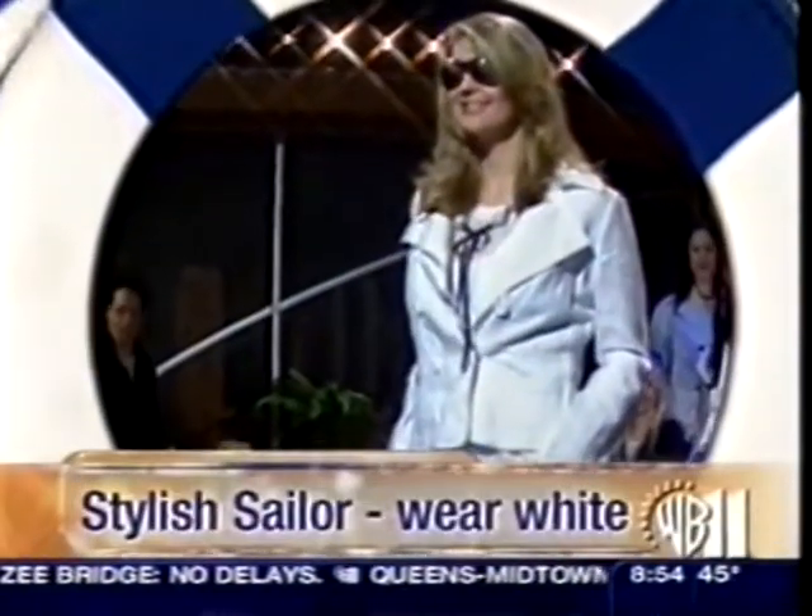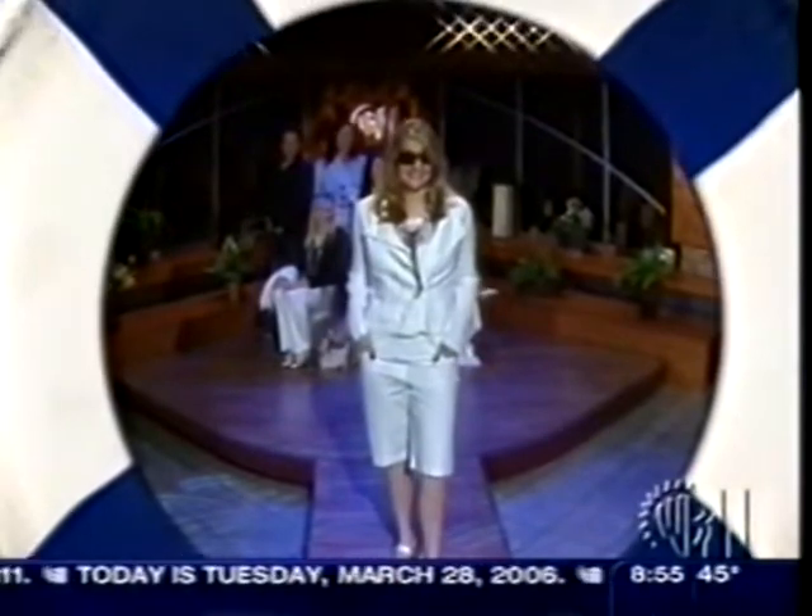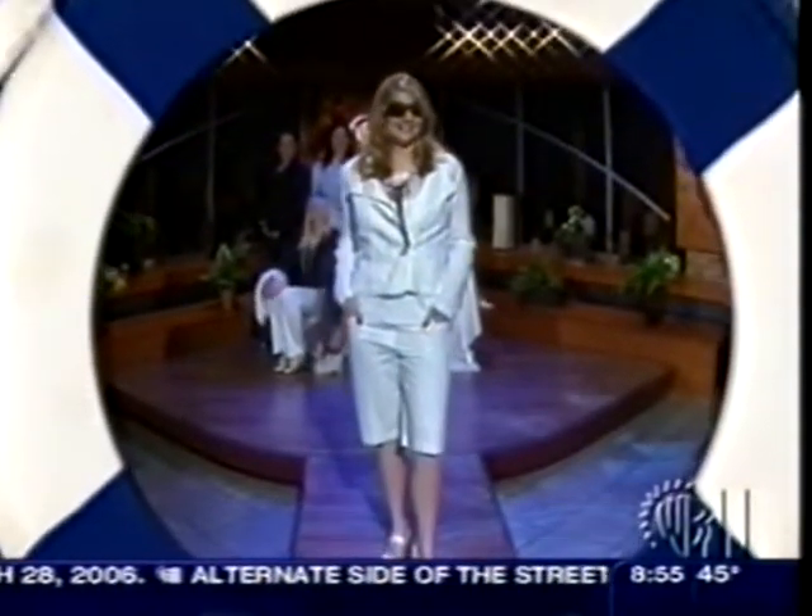Let's move on to the stylish sailor. Get this — she's in all white, nary a stripe in sight, no blue, no navy, nothing. This is a brand new line called City Unlimited, available at Macy's. All we did is added a little bit of a black and white necklace. It's got a lovely stacked white chunky shoe from Aerosoles, super comfortable, and a little hint of red sunglasses. There's no stripes, but it reads nautical.